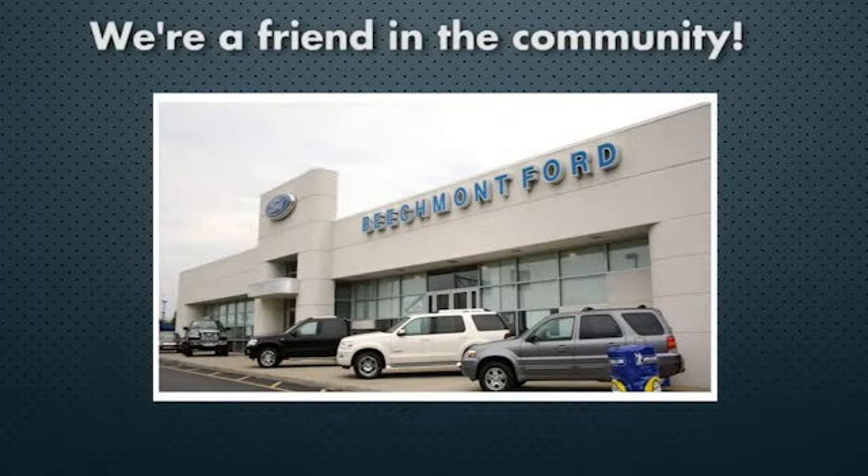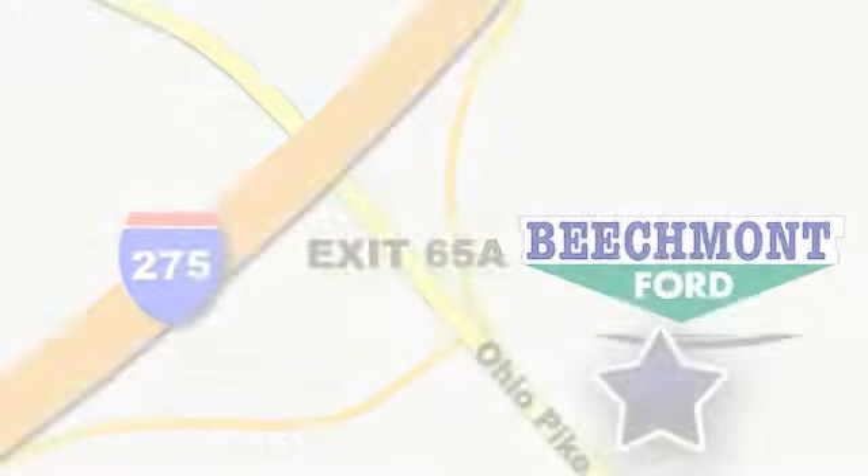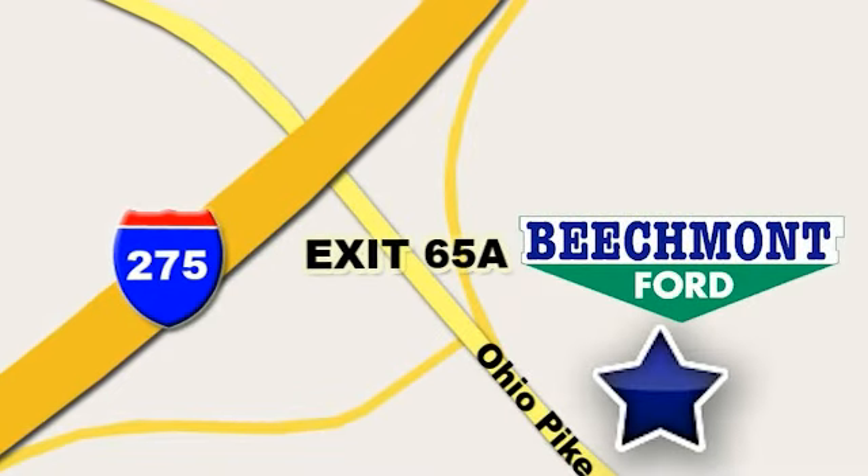Beachmont Ford, we're a friend in the community. Stop in today. We're easy to find, easy to deal with. Off of I-275 at 65A Beachmont Avenue.